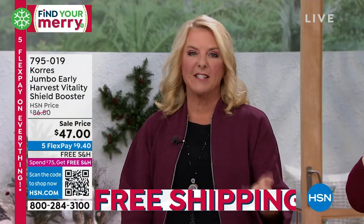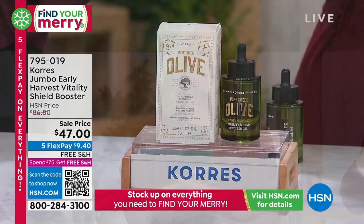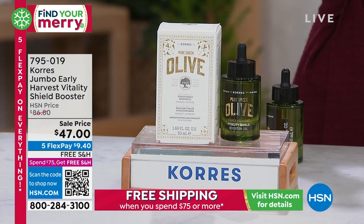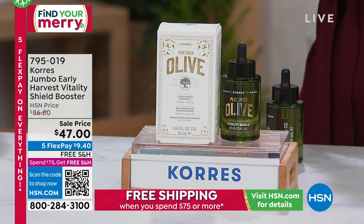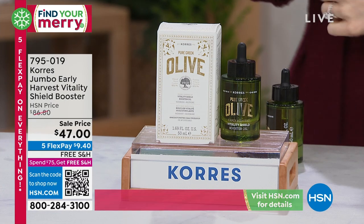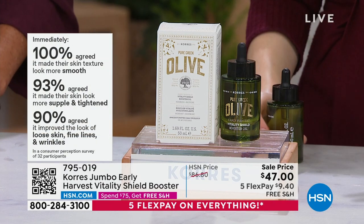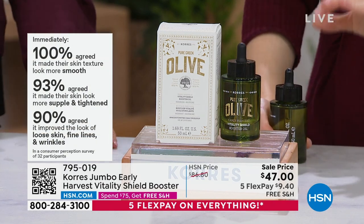This is the powerful anti-ager, harvested only one week per year and bottled within six hours — as fresh and potent as possible. With our five flex pay and a major credit card, you can spread payments over five months — we're at $9.40 to try it, with free shipping on all Corez today. The $47 goes toward the $75 threshold that triggers free shipping for everything else you buy today. So if you really want to take advantage of the best combination of sale price and free shipping, get all that done the same day.